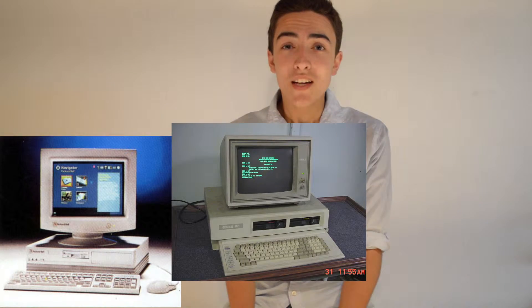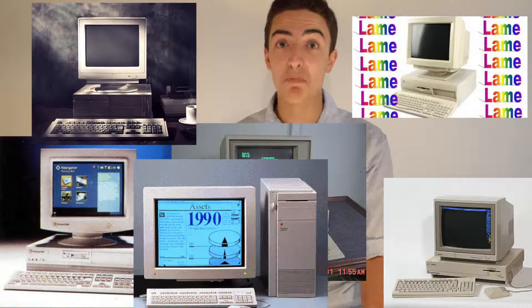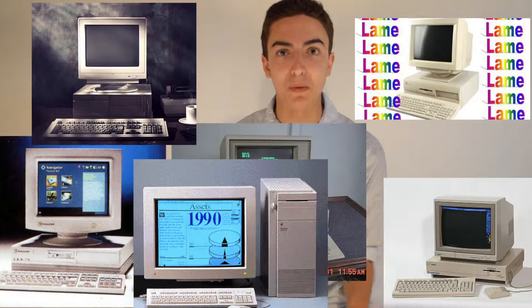In the mid to late 90s, computers looked mostly like these — gray, beige, big, bulky, disgusting, horrible, terrible. I feel sick just looking at them.